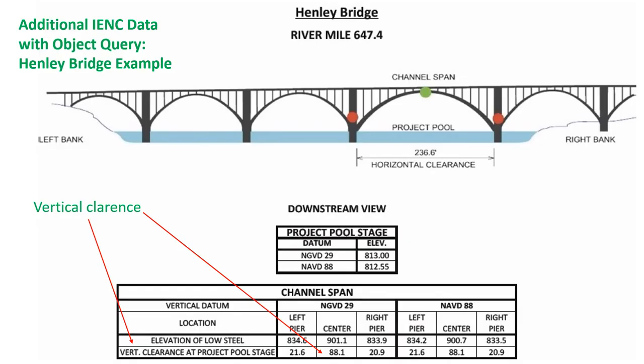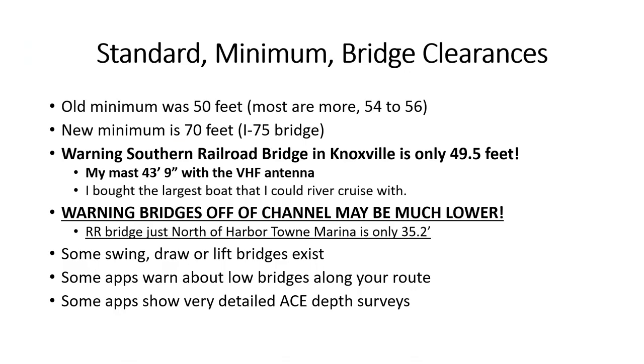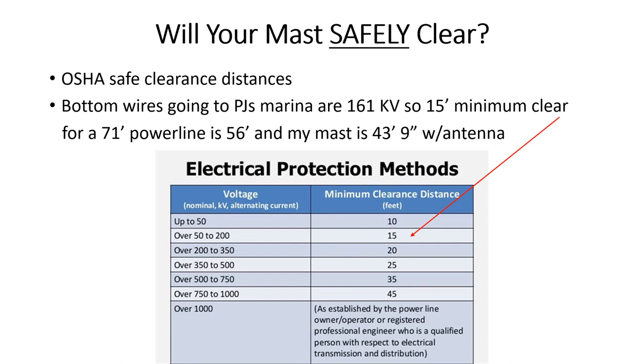Inland Electronic Navigation Charts, IENCs, have many layers of helpful information that can be downloaded and displayed with an object query. These JPG bridge diagrams are also in the folio chart book. Bridge clearance over navigable commercial waterways should be at least 50 or 70 feet. On side channels, you must check very carefully. For power lines, allow another 15 to 20 feet to prevent arcing to your mast. Be sure it's safe to go under a power line, including the required clearance to prevent arcing.